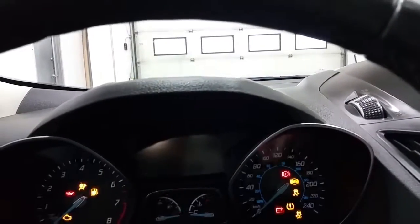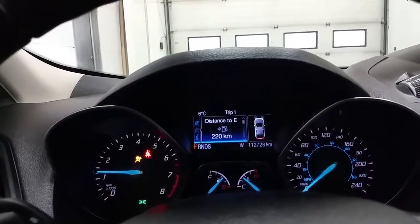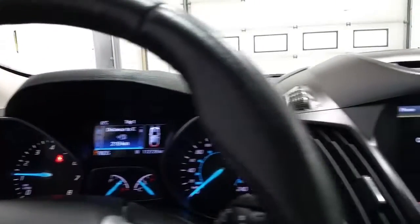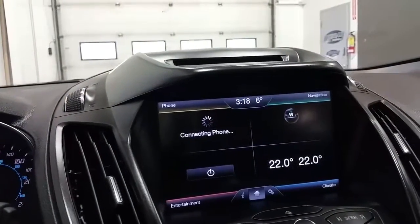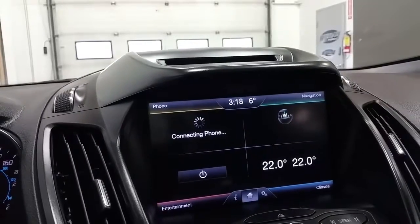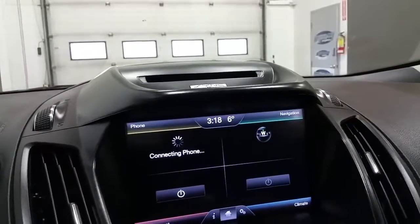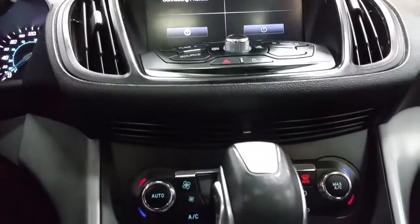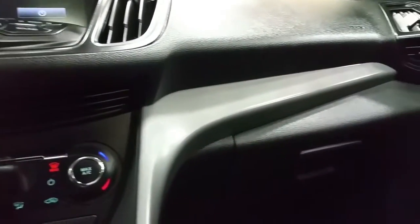We have an info center, navigation, and My Ford Touch, heated seats for the driver and passenger, Bluetooth phone, an optional Sirius satellite radio, a CD player, AM FM radio, and other great features. The Escape also has dual climate control zones, rear window defrost, standard air conditioning, and glove box storage.